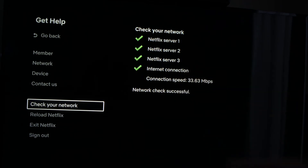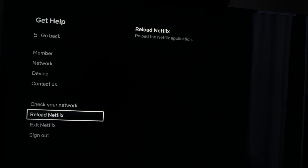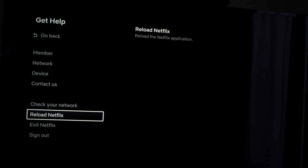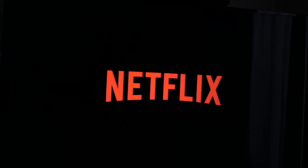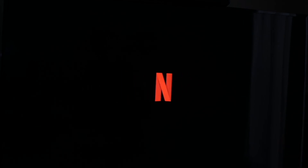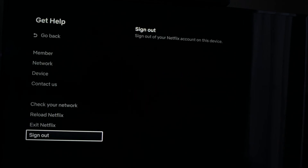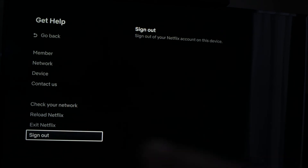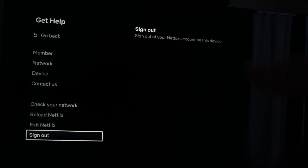If everything is fine, you can also go and select 'Reload Netflix' — that is the setting right below — and it will just restart the application. The last solution would be to sign out from Netflix. It's the last option in the same menu. Completely disconnect from the account, so you'll have to enter your email and password again to connect to Netflix.